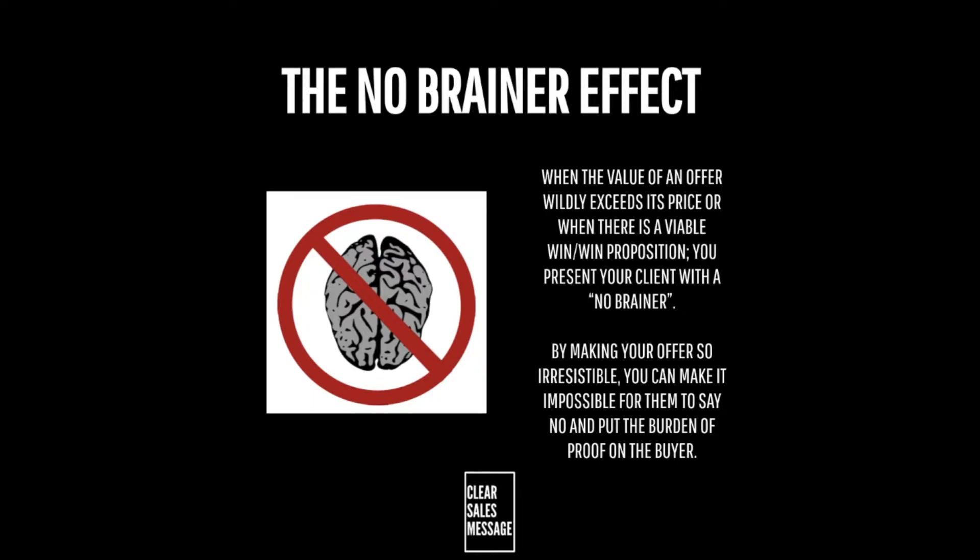With the no-brainer effect, your buyer will struggle to see any reason not to make the purchase and feel compelled to buy. They might even feel suspicious that the deal is too good to be true.